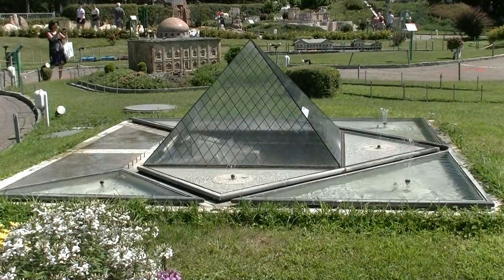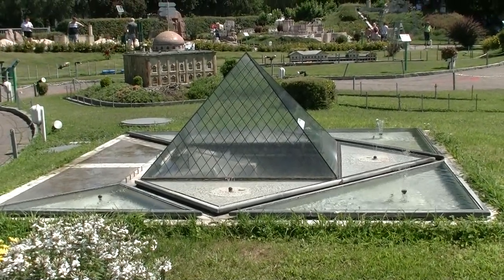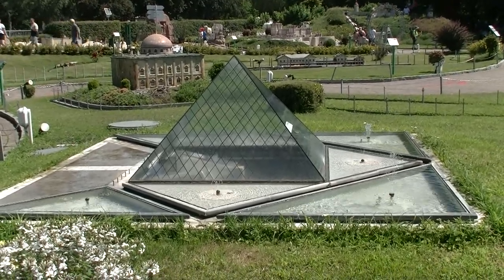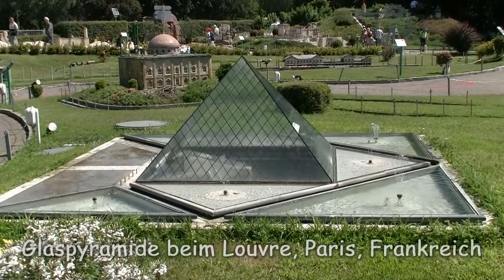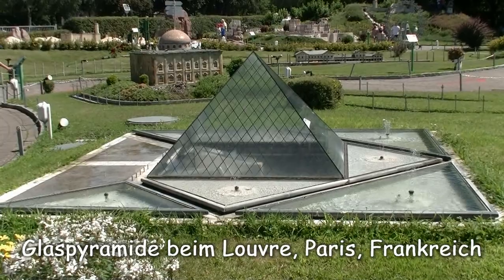Wenn wir schon bei futuristischen Bauwerken sind – wo steht denn dieses gläserne Ungetüm? Das Bauwerk, das eigentlich dahinter steht, ist wesentlich weniger modern, nämlich der Louvre, das berühmte Pariser Kunstmuseum. Und das ist die Glaspyramide davor.